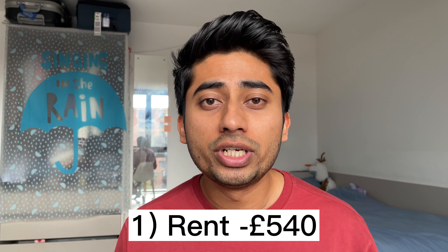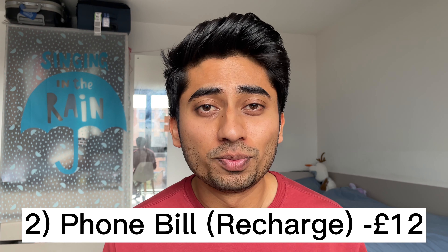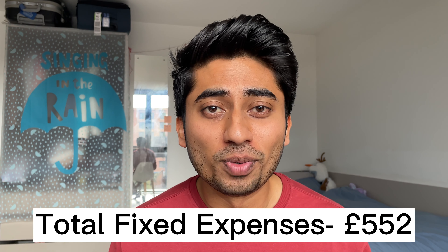Now let's move on to fixed expenses. There are only two things under my fixed expenses: rent and the utility bill. My monthly rent is around 450 pounds per month, which includes all bills such as electricity and Wi-Fi. The only other fixed utility bill I pay monthly is my phone bill, which is 12 pounds per month. So my total fixed expenses are around 552 pounds.